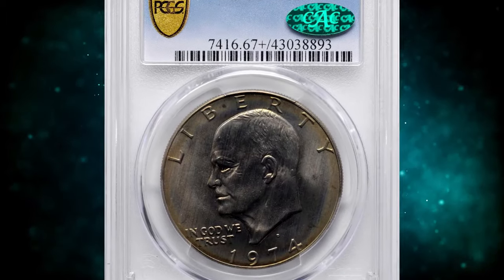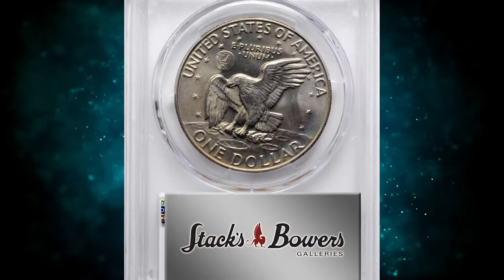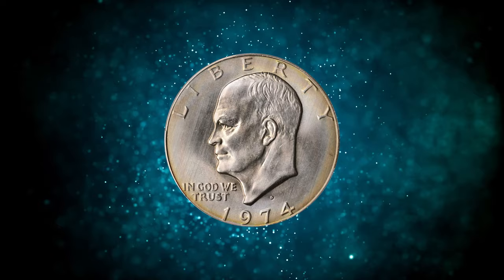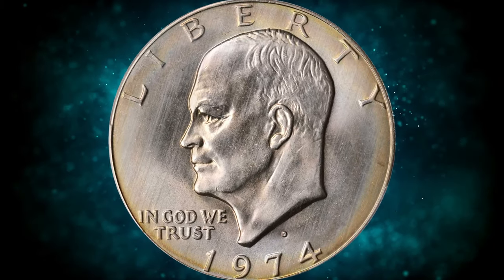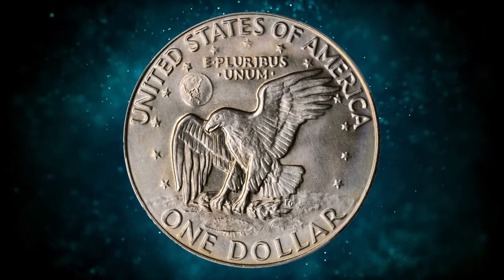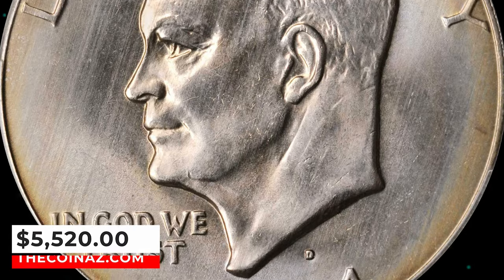Number 5: the 1974 D Eisenhower dollar, graded mint state 67 plus by PCGS. According to Stack's Bowers, this gold-tinged beauty is exceptionally well preserved for a circulation strike Eisenhower dollar. It is among the 10 finest certified by PCGS from a mintage of 45,517,000 pieces. It was sold for $5,520.